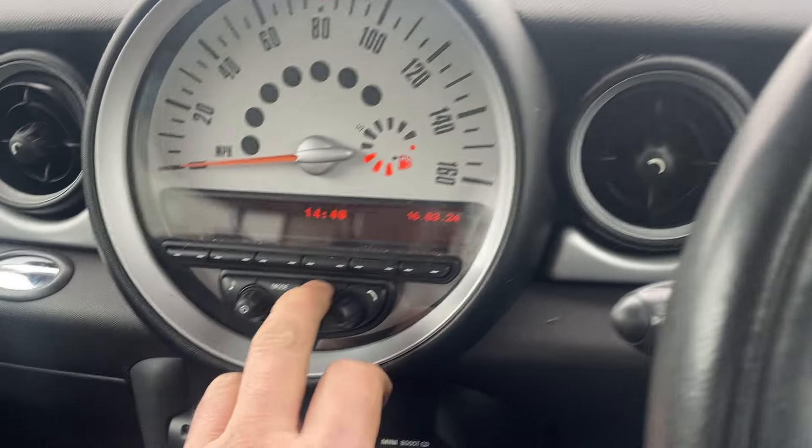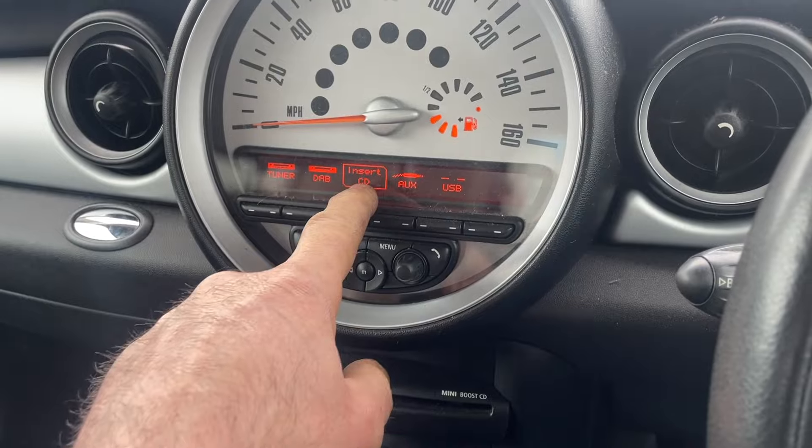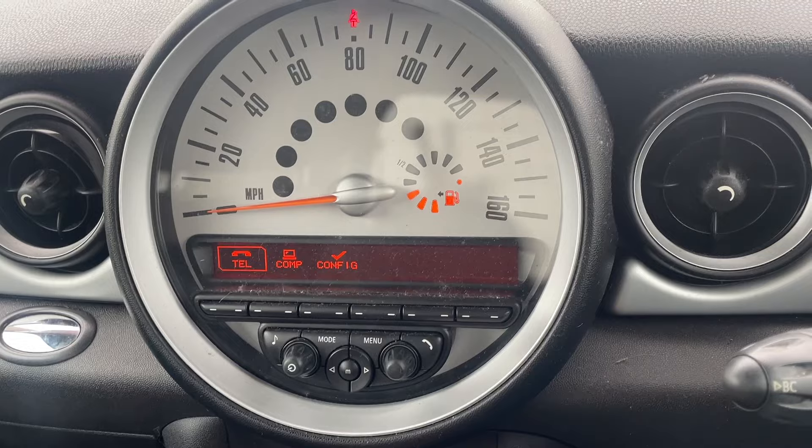Just been MOT'd and just serviced. On the centre here is the radio — you have tuner, DAB, CD, auxiliary in and USB in. Here we have the Bluetooth telephone, so it comes with that.